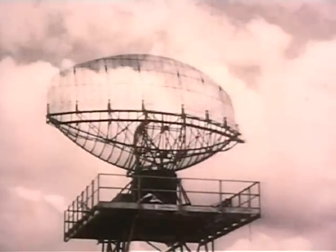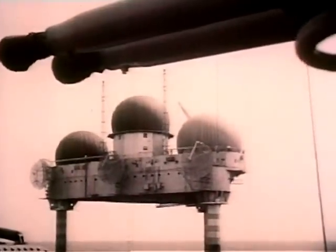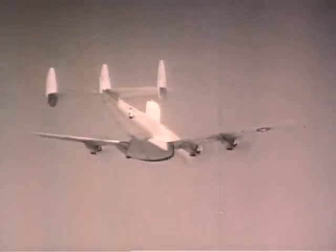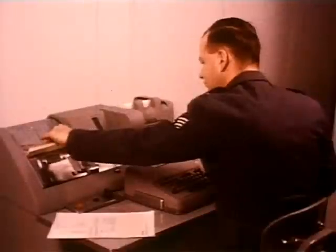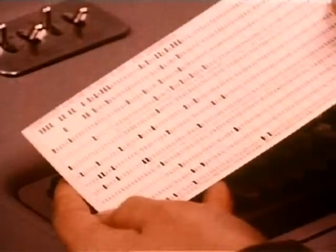Data from radar units, Texas towers, picket ships, early warning aircraft, ground observer corps, weather bureaus — to say nothing of up-to-the-minute data on all regularly scheduled commercial air flights.